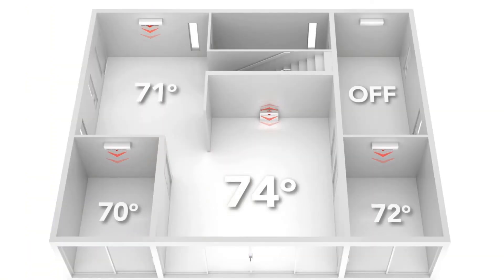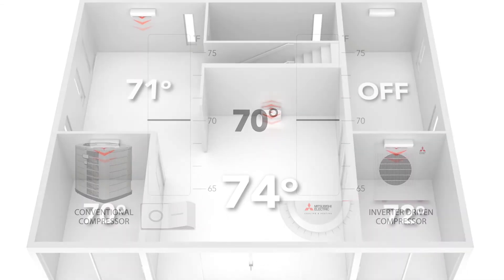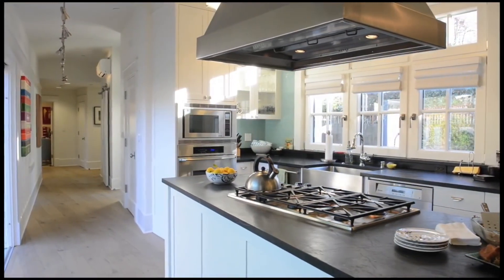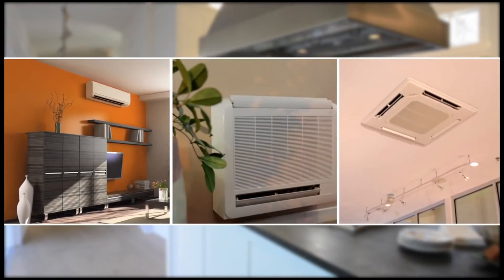With Mitsubishi Electric zoned comfort solutions, put your comfort in constant cruise control. Our industry-leading variable-speed inverter-driven compressor steadily provides precise cooling and heating in each room or zone. Stop guzzling gas with yesterday's technology. Inside, many attractive and discrete indoor unit styles are available. These include wall-mounted, floor-mounted, ceiling-recessed, and ducted options.